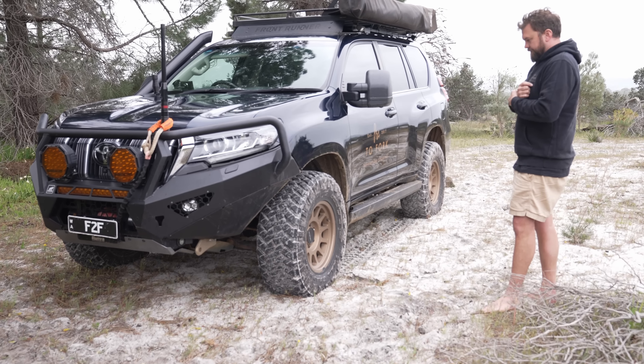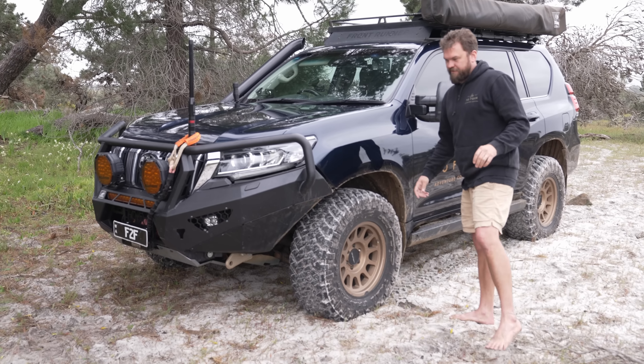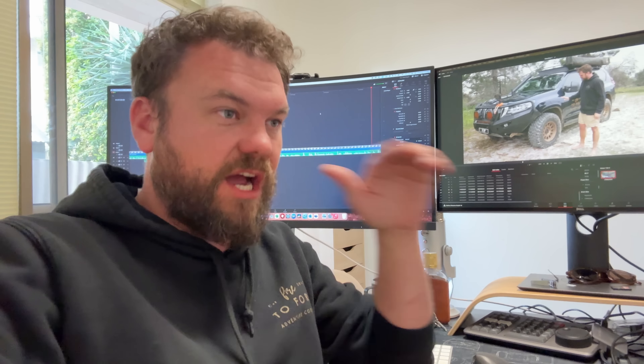Wheels are Method 703s in bronze — 17 by 8.5, +50 offset. They feature bead grip technology, which I thought was a gimmick, but I actually ran my car sideways on the beach at 1 PSI in the rear tyre with a missing valve — and the bead didn't come off. I've never had a tyre come off the bead in this car, even running single figures on bad tracks. They're legal, not a bead lock, but they hold the tyres brilliantly.